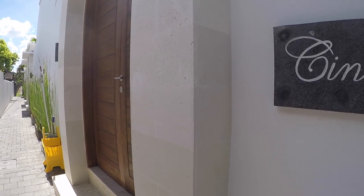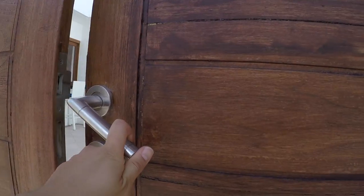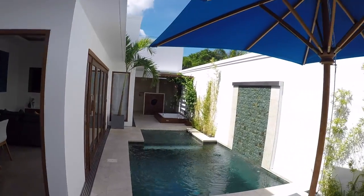Hey everyone, it's Kirsten and today I'm going to show you a quick video tour of the private villa we had in Semenyak. A few of our mates had been to Bali already and they suggested for us to get our own private villa.